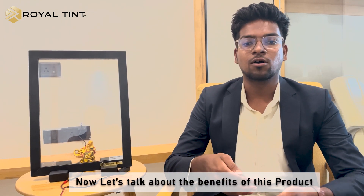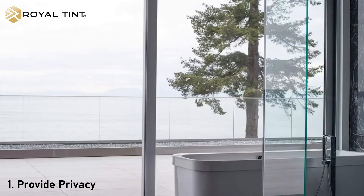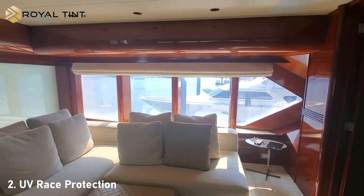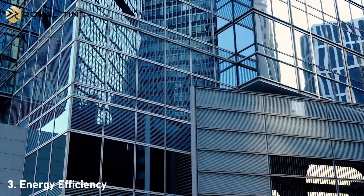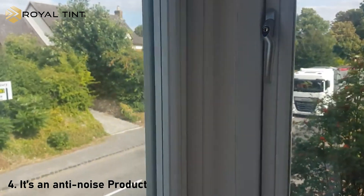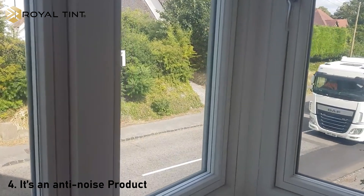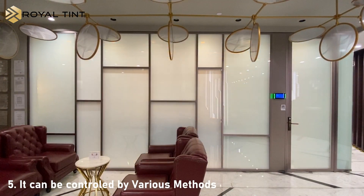Now let's talk about the benefits of this product. First, it will provide you privacy, as it is also known as privacy glass. Second, it will provide cooling and UV rays protection. Third, it is an energy efficient glass. Fourth, it is an anti-noise product which will provide noise reduction by 20%. Fifth, it can be controlled by mobile, by remote, and even by motion sensor.